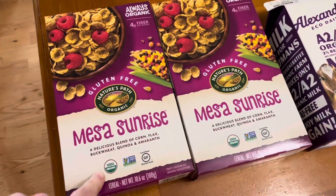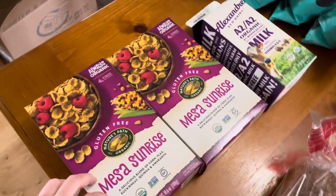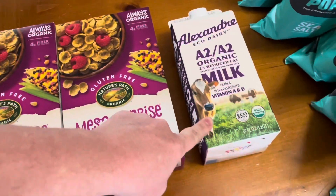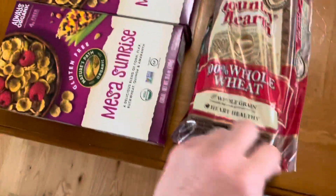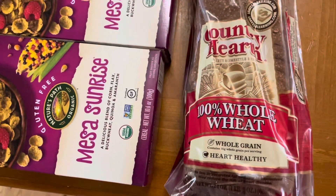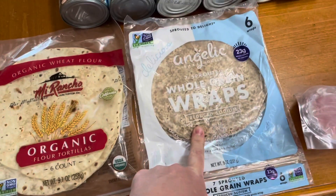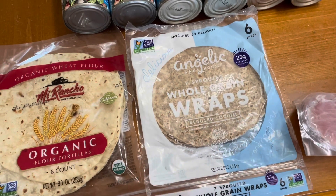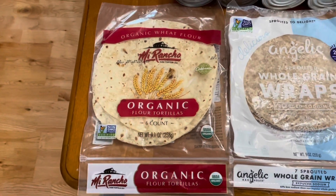Two boxes of the Sunrise cereal. A half gallon of the A2A2 organic milk. A very large — seems like big — loaf of bread, one pound eight ounces. And then we got two different types — these are whole grains — seven sprouted whole grain wraps, and some organic flour tortillas.